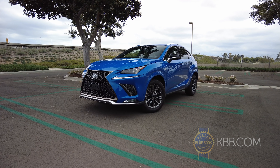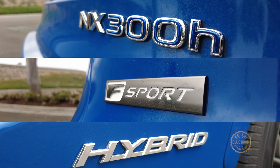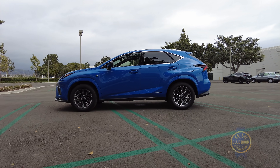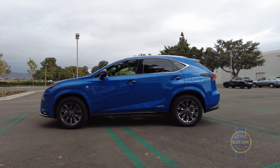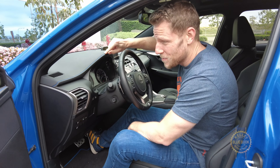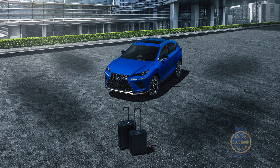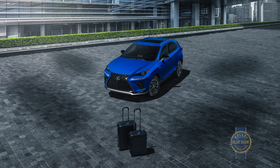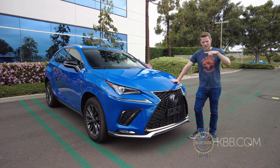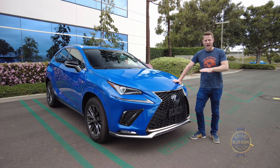Attentive Lexus fans might have noticed that I'm driving an NX Hybrid F Sport Blackline Special Edition, of which Lexus will only build 1,000. In addition to a very long name, the Blackline Special Edition comes with unique wheels and color choices, special blue stitching, and if you actually buy one, fancy travel cases that sadly weren't included with my press loan. Life sure is hard for car reviewers. For now, the Blackline Special is the only way to get the F Sport suspension and styling on a hybrid.